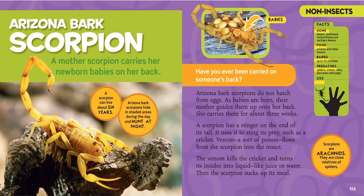A scorpion has a stinger on the end of its tail. It uses it to sting its prey, such as a cricket. The venom — a sort of poison — flows from the scorpion into the insect so it can eat it. The venom kills the cricket and turns its insides into liquid, like juice or water. Then the scorpion sucks it up like a juice pouch. Scorpions are arachnids — close relatives of spiders.